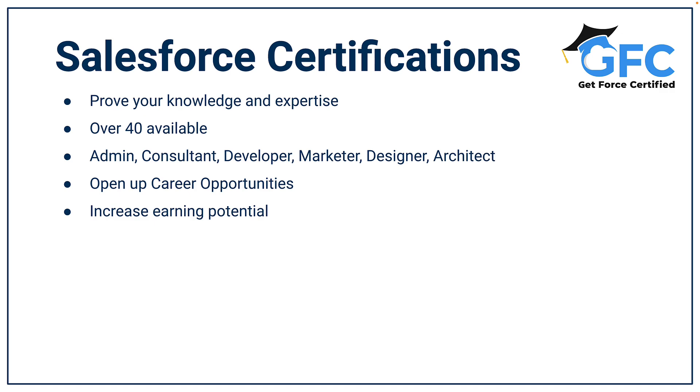When you are starting out in the ecosystem, one of the best ways to get your foot in the door when applying for roles is to be able to back your application up with certifications. It shows your commitment, your investment, and your desire to become a Salesforce professional.